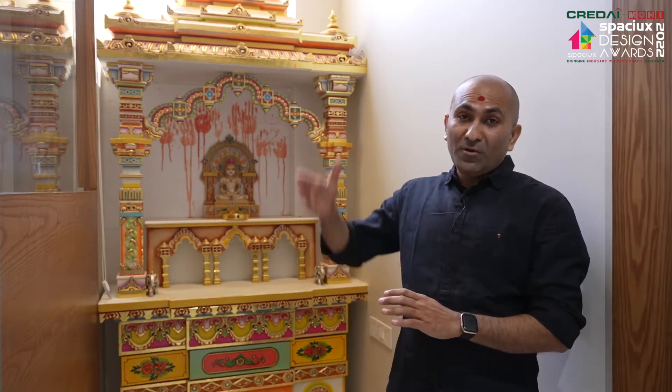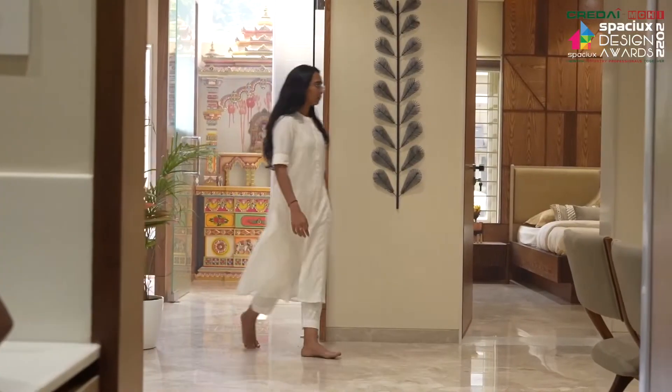We have created a double height on this mandir area and placed a full height window to fetch daylight inside.